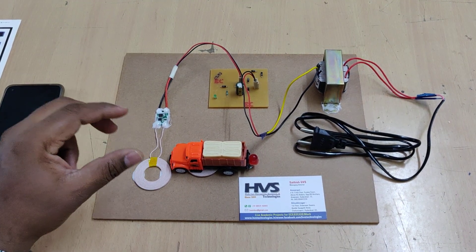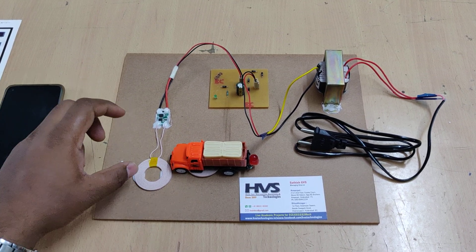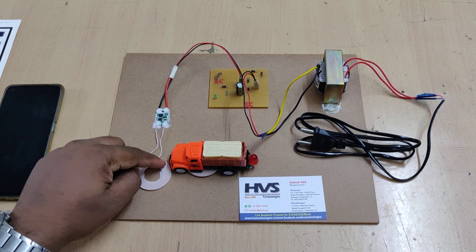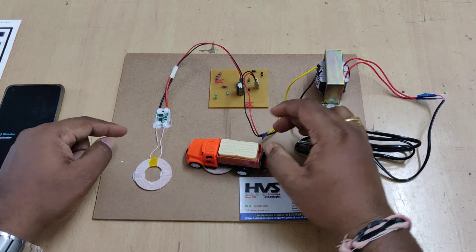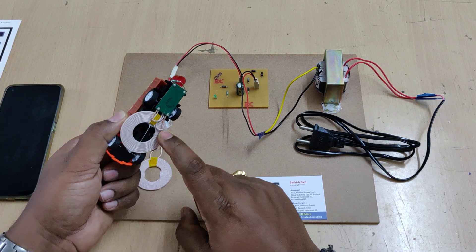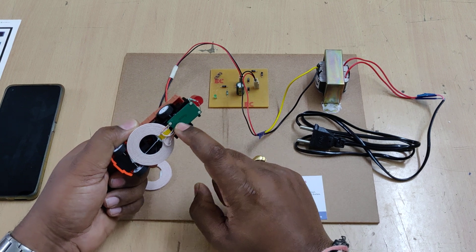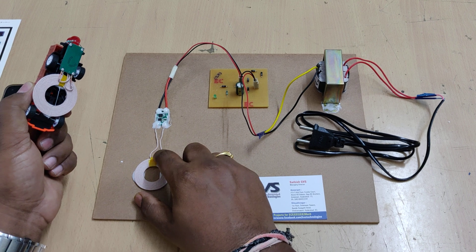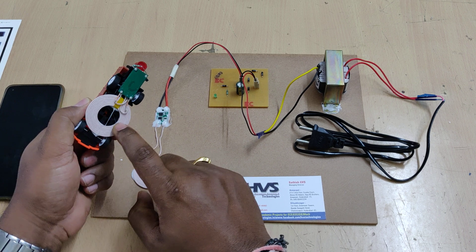For the wireless power transmission concept, to transmit power wirelessly through copper coils we need to provide high-frequency AC signals to the copper coil, so that EMF is generated around it. Whenever we place a secondary coil nearby, the EMF gets induced and the respective voltage is produced. We are providing 120 kilohertz, 12 volts AC signal to this copper coil, and that signal is received by the secondary coil.